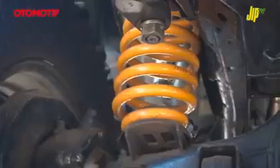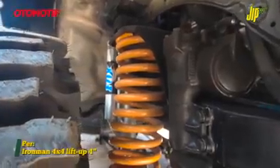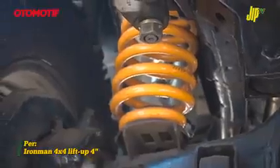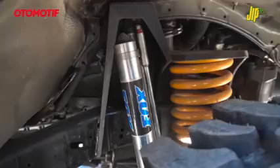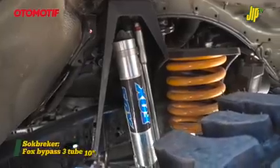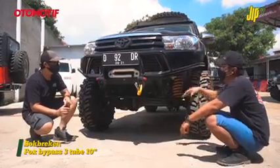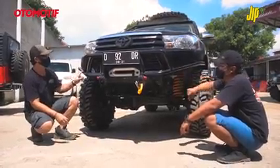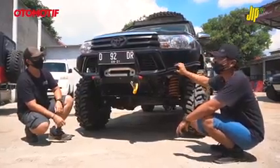Lift up-nya 4 inch. Ini udah pakai coil spring-nya Iron Man untuk lift up, shockbreaker-nya udah diganti Vox yang bypass tritube - 3 tube - yang tingkat tabungnya panas banget. Asli panas. Ini bumpernya ya, gue pegang panas.